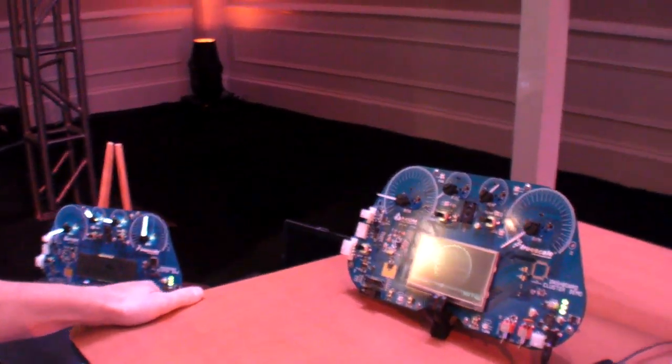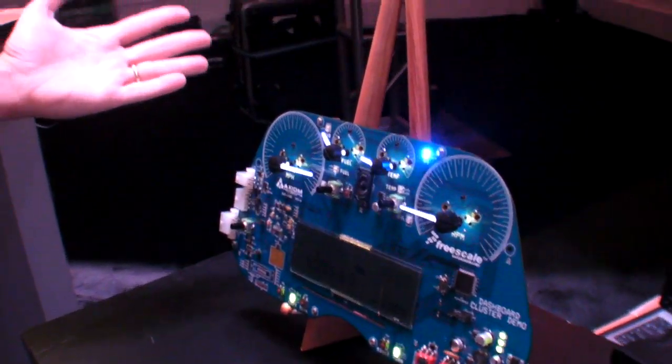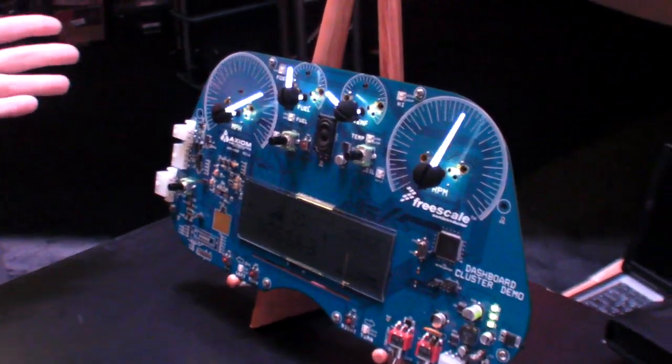All of the vehicle interfaces and everything can be done on a two-layer PCB. That's really important to keep the cost down. If we move over to here, this is more of a low-end, low-cost solution.